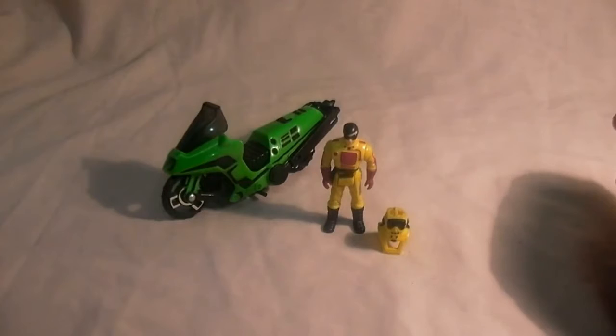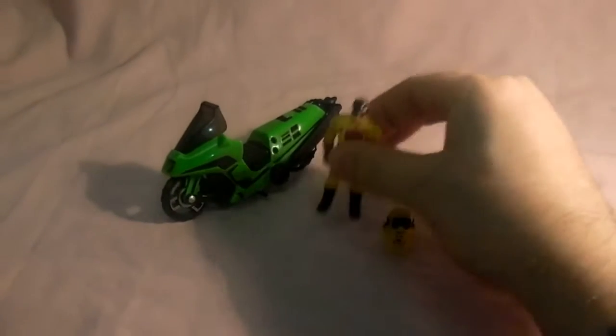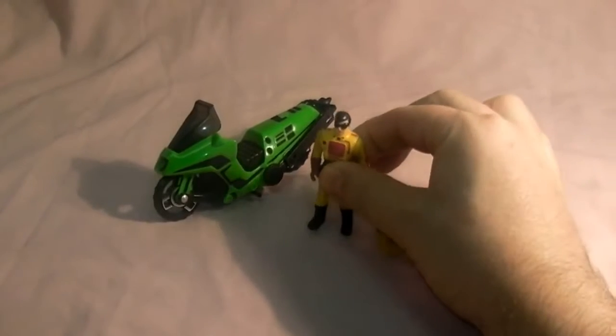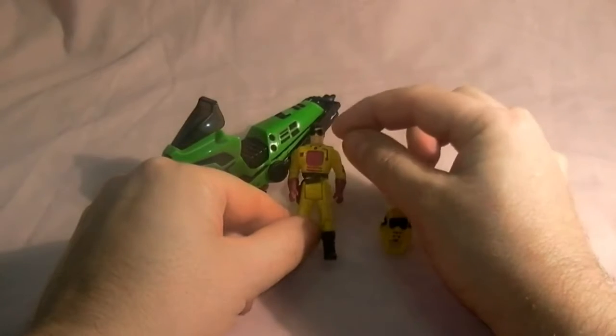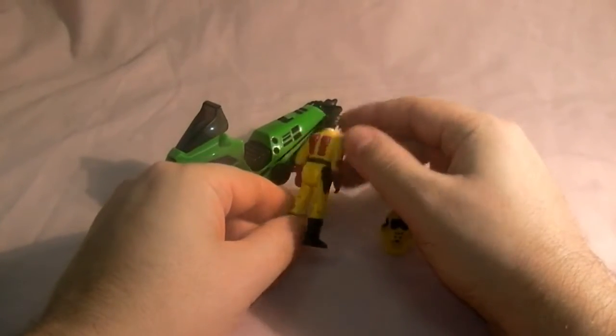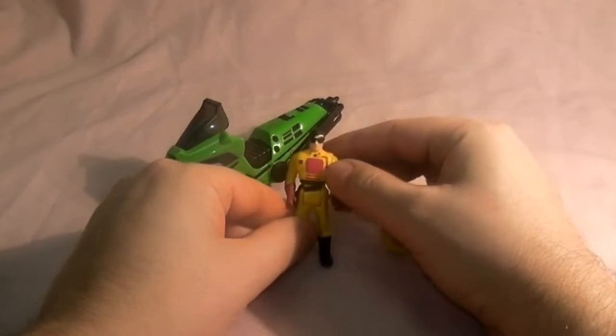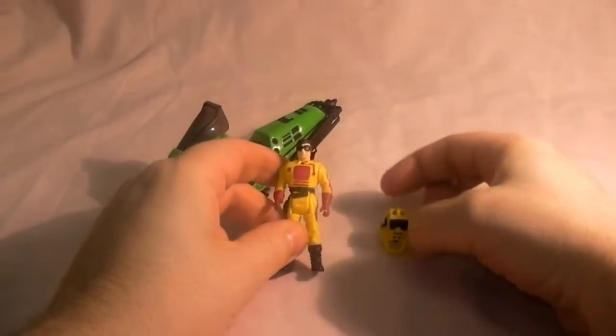Hello Mars fans, welcome to my videos on Mars toys. Today we're looking at Series One Condor. Here we have Series One of Condor with Brad Turner, who was the rock star of the M.A.S.K. team. He's quite a hunk with his U2 Bono glasses and his nice yellow and pinky-purple outfit — takes a real man to wear this sort of outfit.